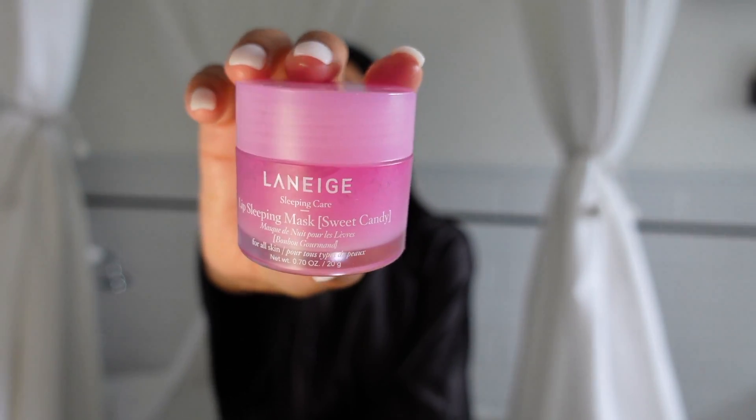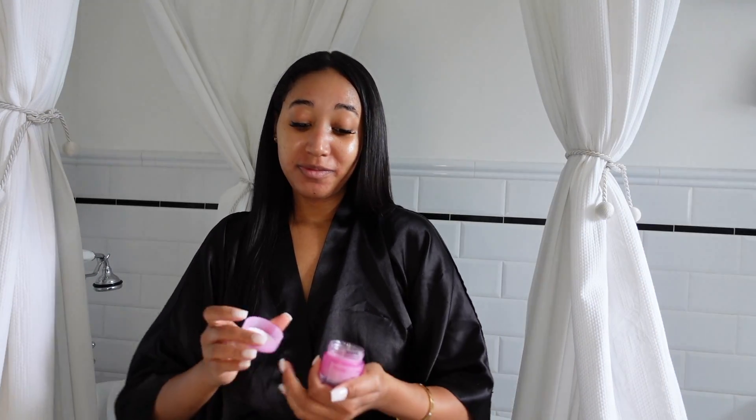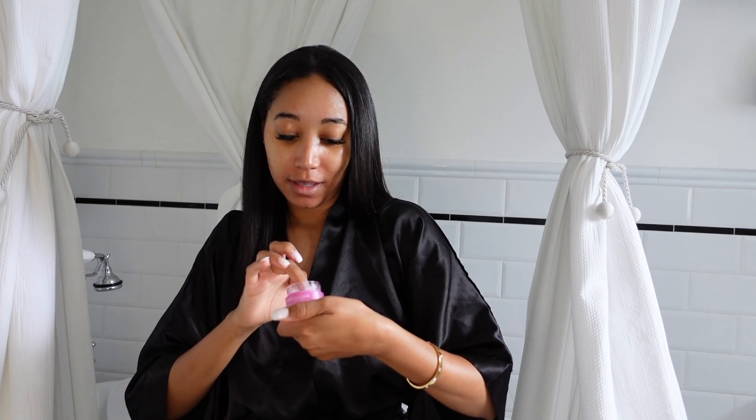My last skincare step is my Laneige Lip Sleeping Mask in Sweet Candy scent. I'll let you guys know what camera I got once I get dressed. Today we're going to go to brunch and then go back to Maryland. I'm in Philly right now — you guys know I live between Philly and Maryland, so we came to Philly for the night.